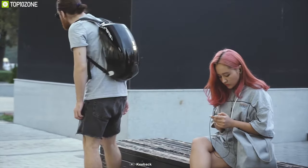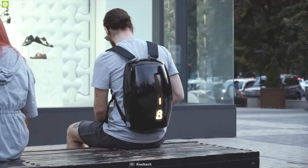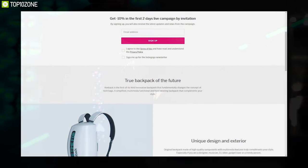The Keyback futuristic city backpack can be your preferred companion on any trip, and you can pre-order the backpack on Indiegogo.